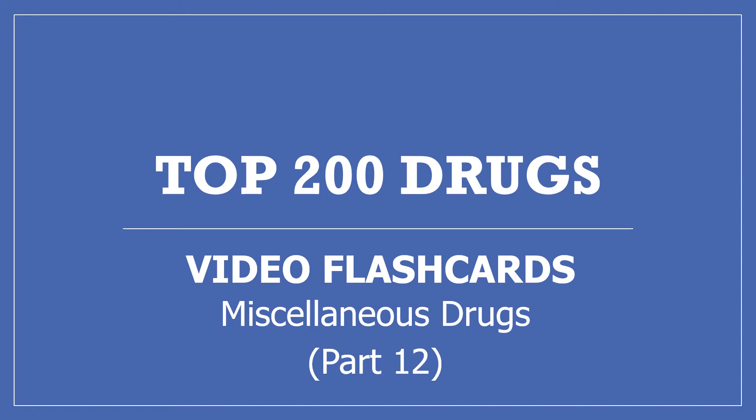Hi, my name is Amanda and I'm a pharmacist. This is part 12 of my top 200 drugs video flashcards — miscellaneous drugs. It's the remaining medications on the top 200 drug lists that we haven't covered yet. If you find this video useful, please press the like button and subscribe to my channel and share it with others who may find it helpful too. Thanks, I really appreciate it.